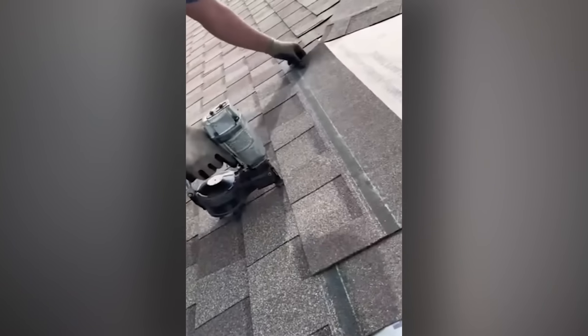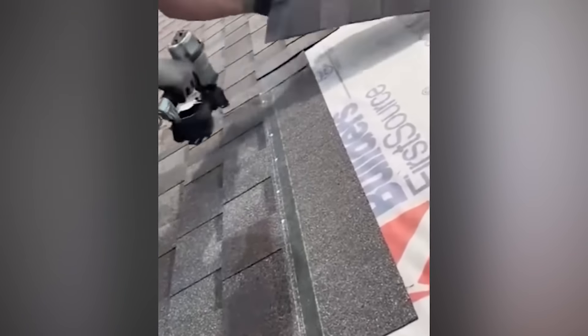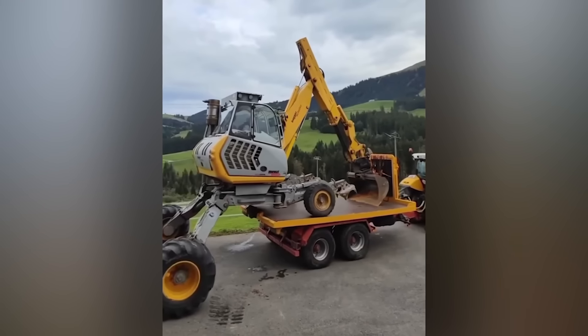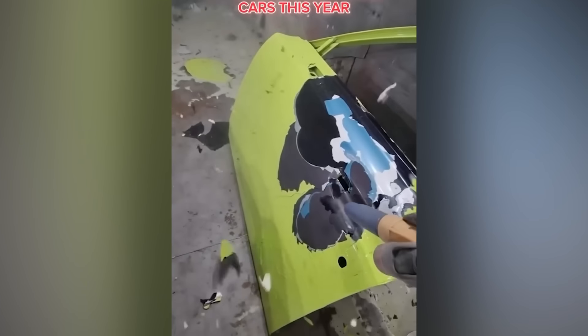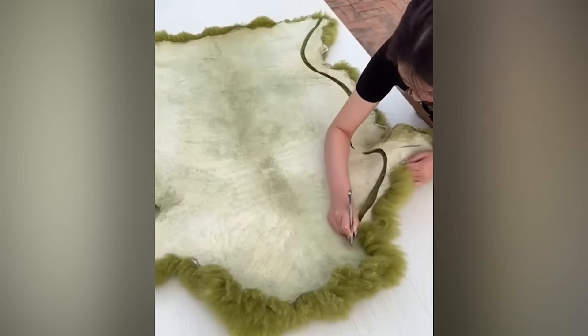He may just have done this once or twice before. How do you even learn to do this? Who provides the lessons? The only way to strip paint off a car, apart from scraping into another car, of course. Who would have thought that trimming a sheepskin rug could have such great ASMR qualities?